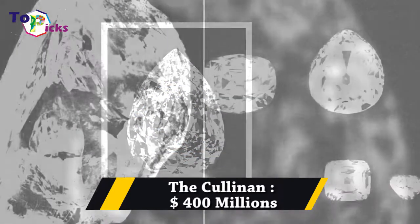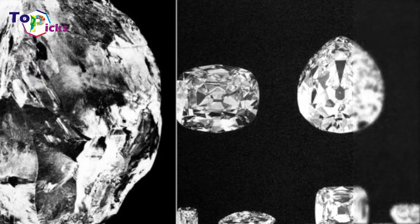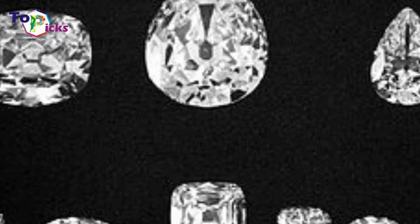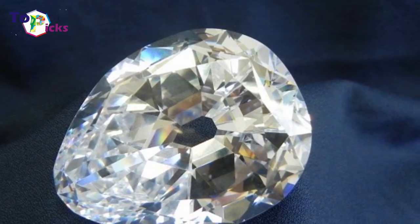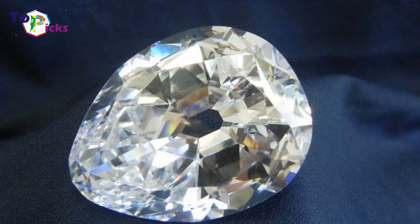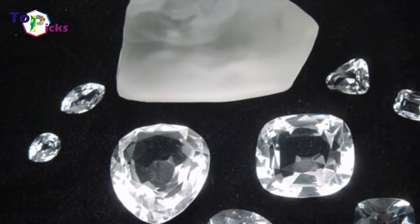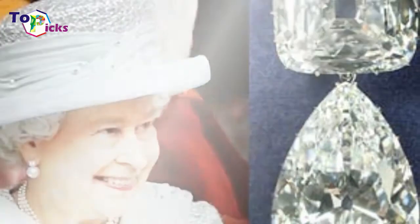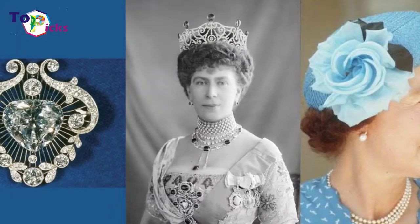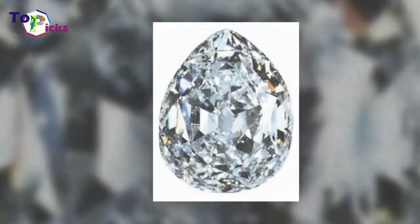The Cullinan diamond is 3,106.75 carats and is the largest rough gem-quality diamond ever found in the world. After being polished, it became the Cullinan I, or Star of Africa, at 530.2 carats (106.0 grams), making it the largest diamond in the world until 1985, when the Golden Jubilee diamond at 545.67 carats was recovered from the same Premier Mine.